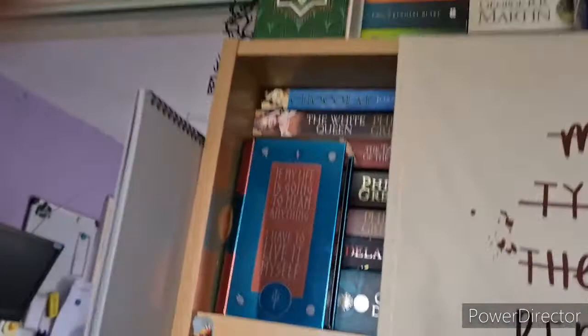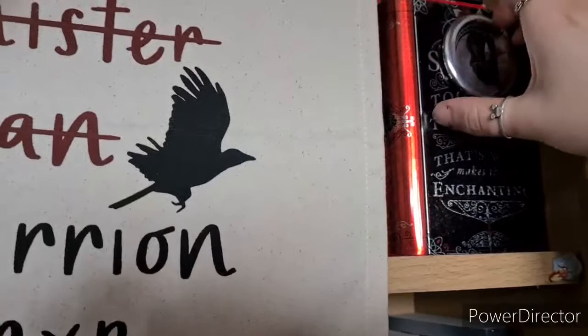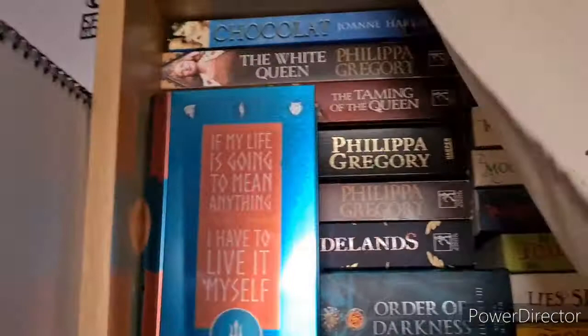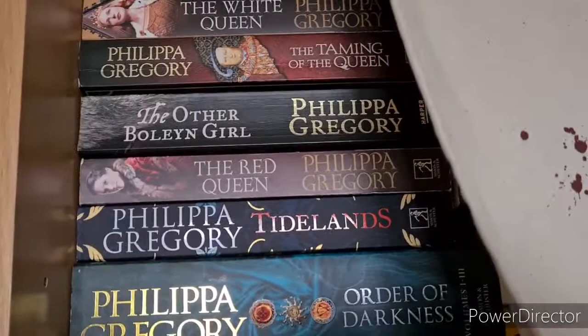The next shelf has two book tins — I can't remember if these were Fairyloot or Illumicrate — and I also have a magnetic pin that just sits there. We have Chocolat by Joanne Harris, which I haven't read. Then my Philippa Gregory collection: The White Queen, Taming of the Queen, The Other Boleyn Girl, The Red Queen — all read. Tidelands and The Order of Darkness I haven't read. Then there's a little Nevernight-inspired fan that just sits there.